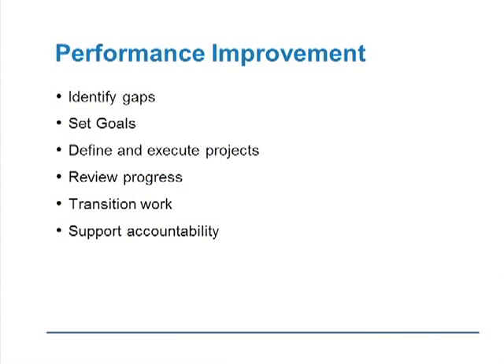I like this sequence of building a fairly logical approach to creating high reliability, which is being driven largely by performance improvement. In performance improvement, it is about identifying your gaps — if you don't measure you can't manage it. You've got to look at your data, see where you have opportunities for improvement, then set goals, design and execute projects, review progress, and transition the work back to the front line. They own it at the end of the day; you help them do the work, and then it's about support and accountability.